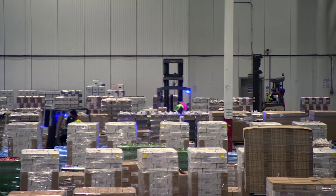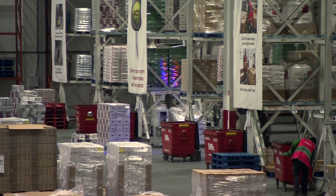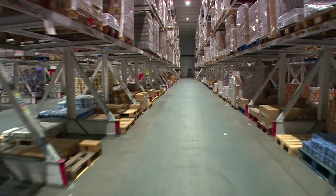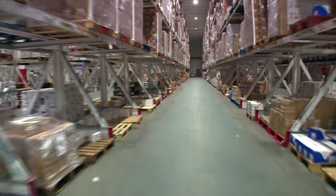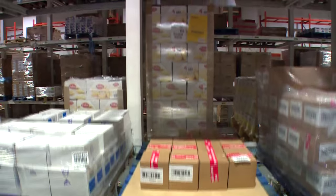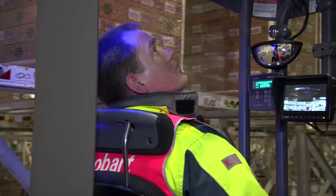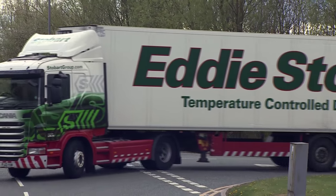Forklift trucks are the unsung heroes of Britain's retail industry. Almost everything delivered to the high street or bought online is moved through a warehouse by one of these heavy lifters. But they can be dangerous if not operated properly. The Health and Safety Executive says they're involved in about a quarter of all workplace transport accidents.